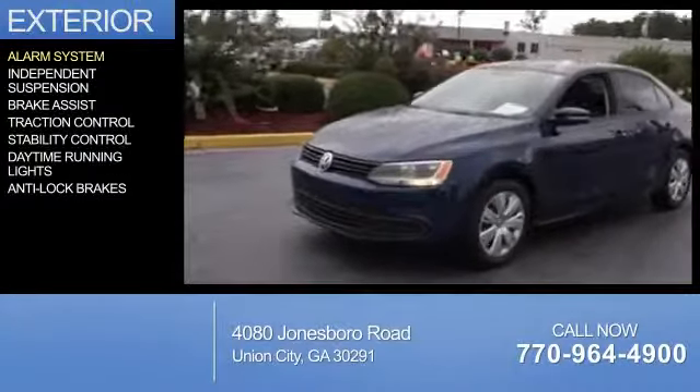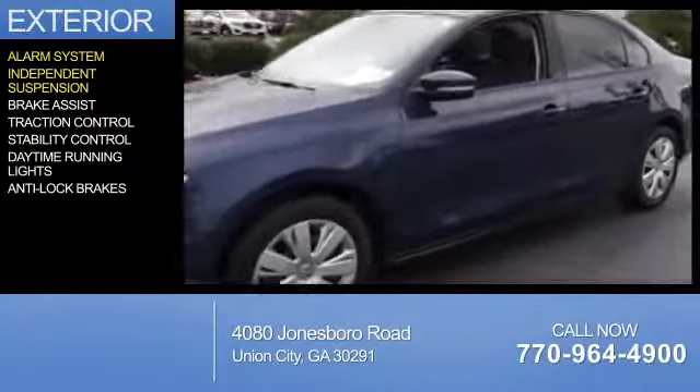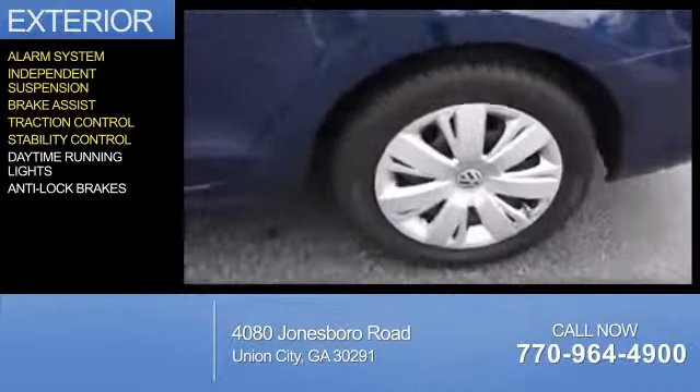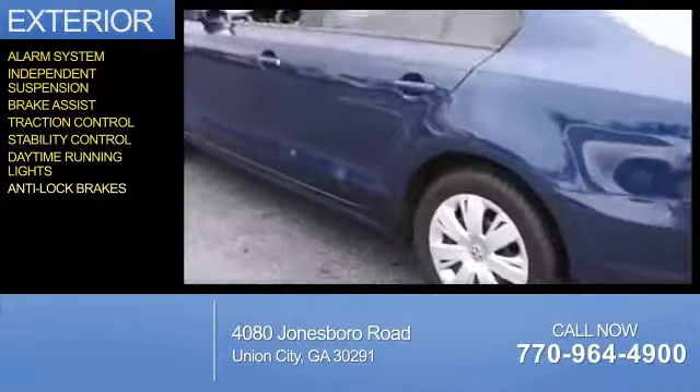The features include an alarm system, independent suspension, brake assist, traction control, stability control, daytime running lights, and anti-lock brakes.